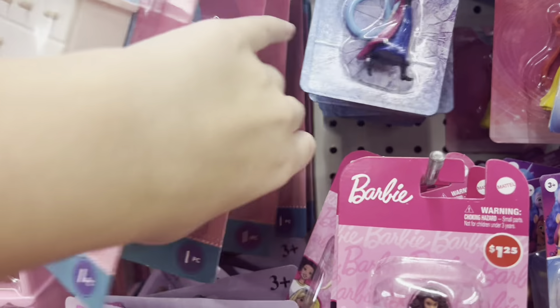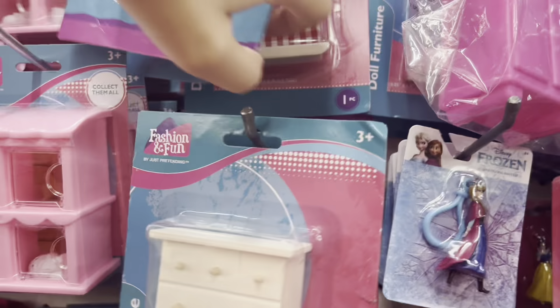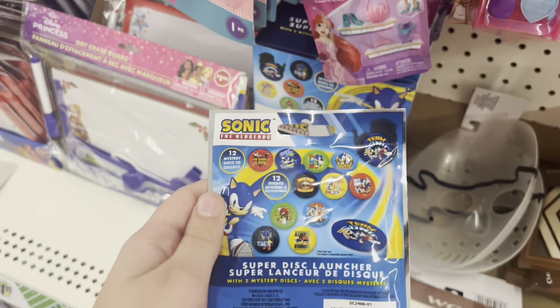I also got these mini dollhouse accessories — I painted this one. I got the table, chairs, beds, and a grill, though it's a bit too big. They also have this item which was in my pet store skit, link in the description. Same with this one. They also have a Sonic set.